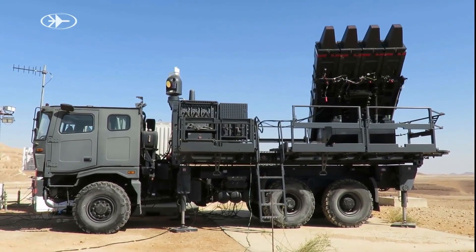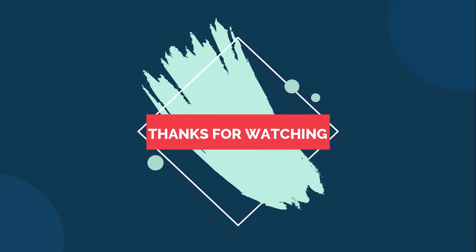Feel free to share your views in the comments box. If you liked this video, please share and subscribe to our channel and press the bell icon for more videos. With this, I would like to say goodbye and Jai Hind, friends.